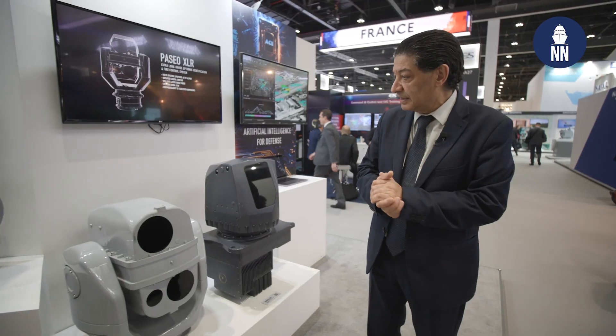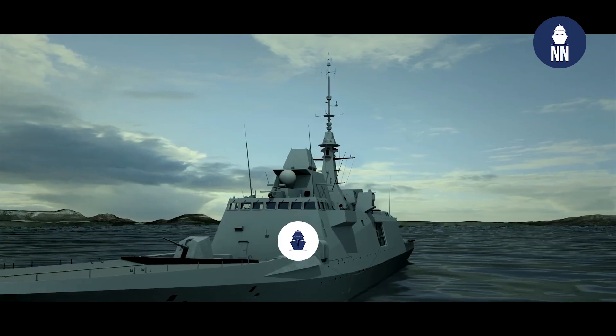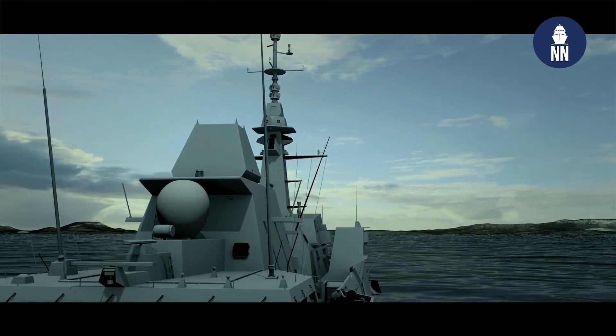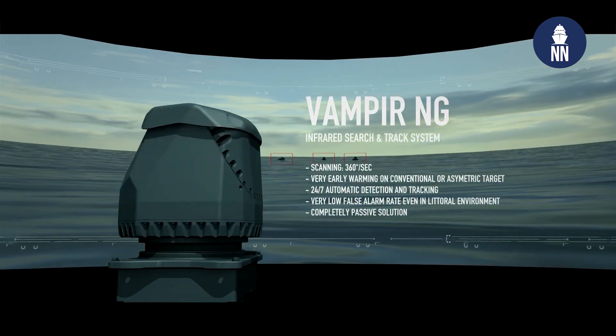We start with our products already on board: the Benuna class, which is the IRST, and then the Vampire, which is an infrared search and track system operating like a radar — at one hertz — but passive. Combined, we want to add identification capability to the detection with the PASIO XLR.